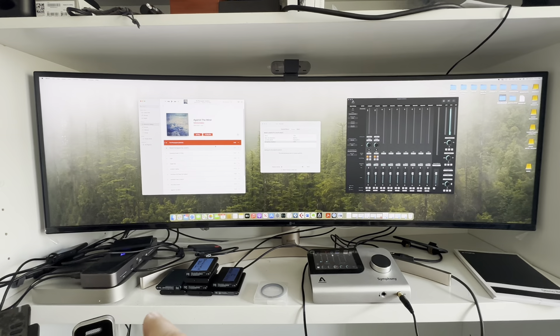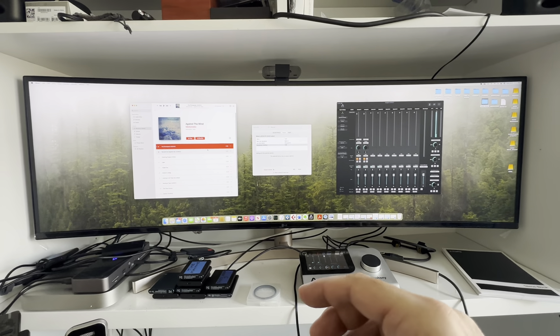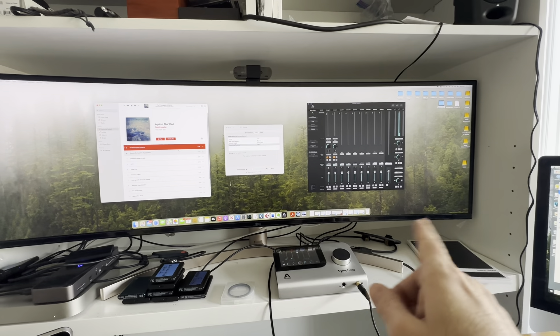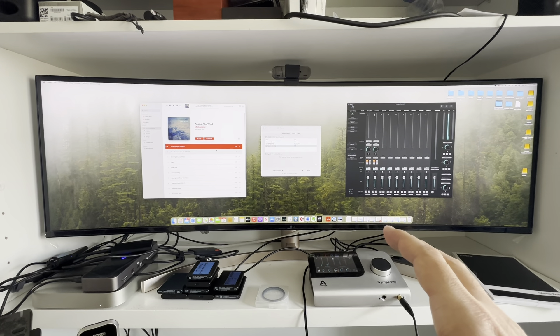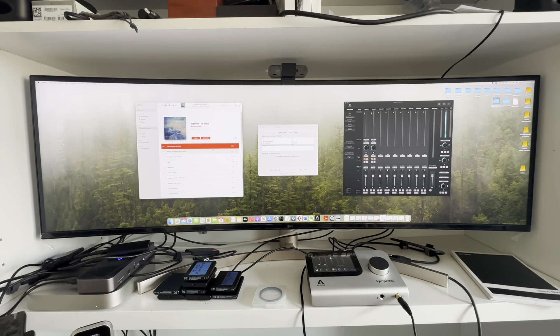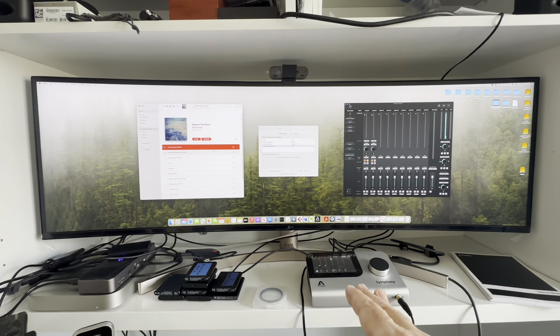This is a Mac Mini M1, which is Apple Silicon. I used the Apogee Duet 2 for both computers. Obviously, I was using everything in Rosetta mode while I was waiting for drivers and software to convert over to Apple Silicon.